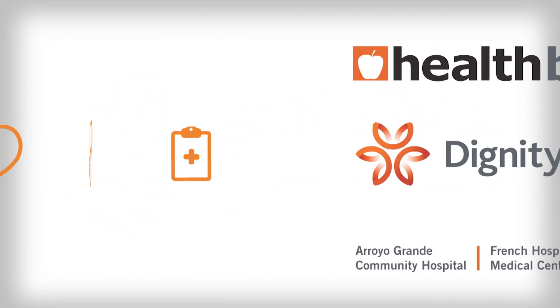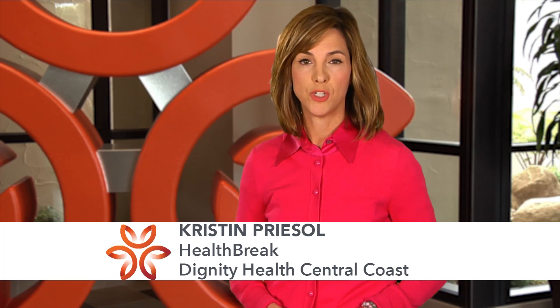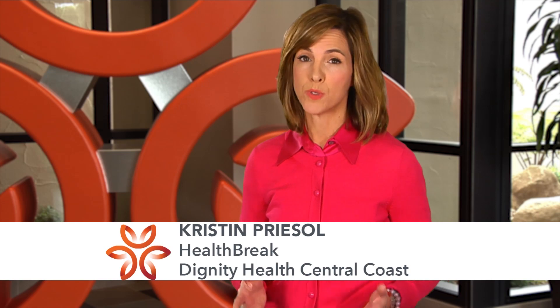Health Break is brought to you by Dignity Health Central Coast. A spinal fusion permanently connects two or more vertebrae in the spine to correct a deformity, improve stability, or reduce pain.